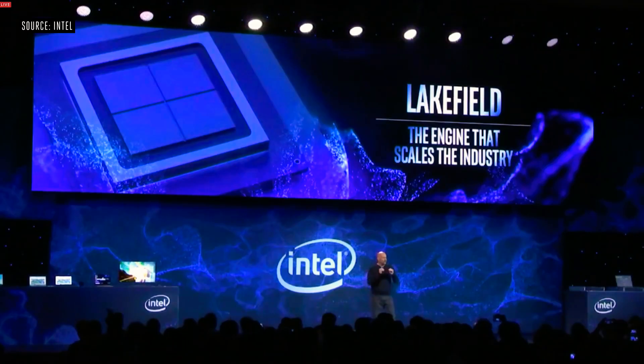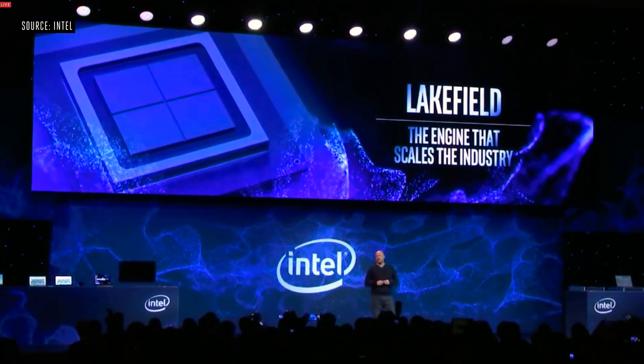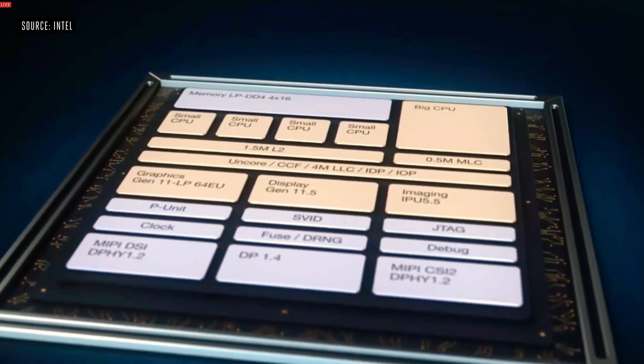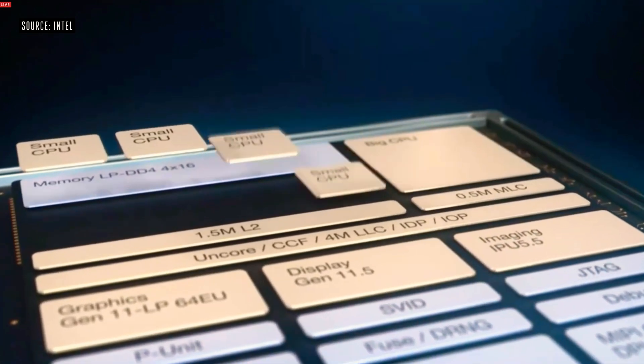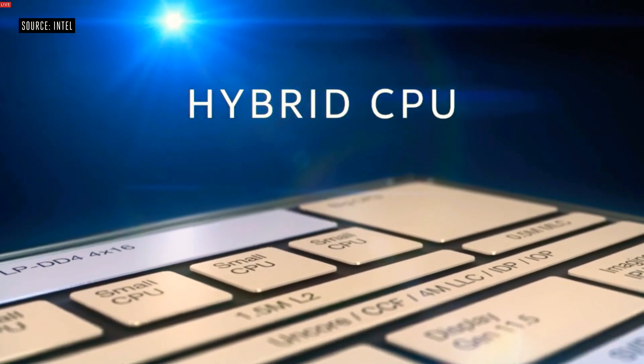I'm going to get a little bit geeky for a minute, but I think you'll appreciate how some of these new technical innovations are helping us bring new value to our partners and to end users. For the first time anywhere, I'm going to talk about one of the first products that takes advantage of that architecture and innovation — and that is codename Lakefield.